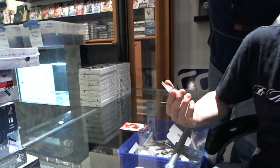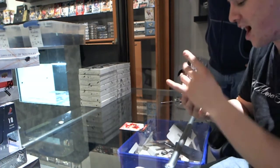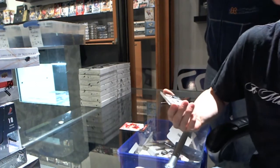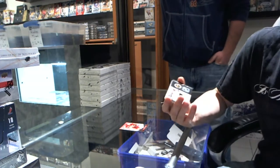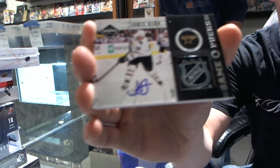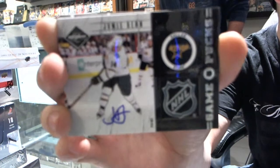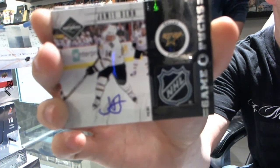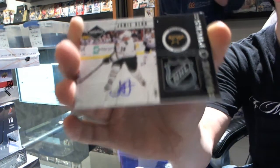We've got a Game Pucks autograph, number 5 of 5. And we even got the NHL Shield part of the puck, number 5 of 5, for the Dallas Stars — Jamie Benn. That is so cool. Jamie Benn Game Puck, 5 of 5.